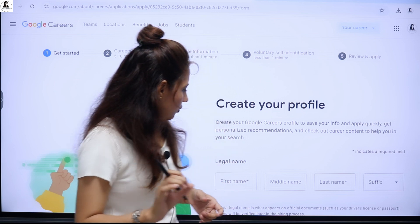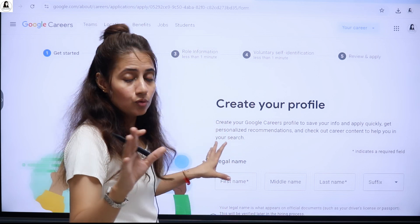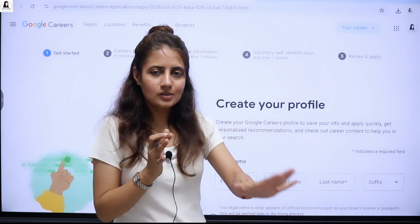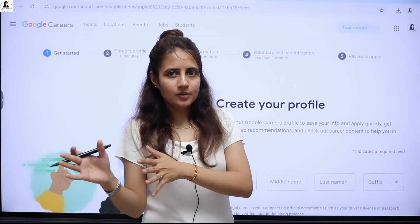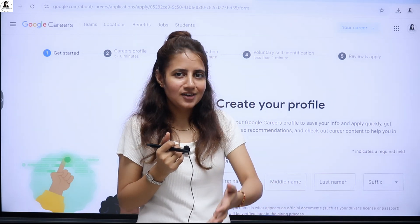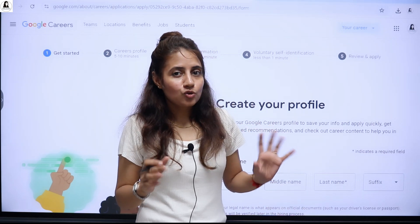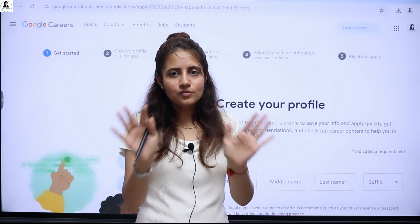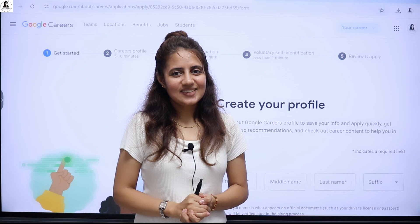If you know someone doing their master's or PhD program, please share this video with them. If you're pursuing a bachelor's degree, this internship is not applicable for you. That's it for this video — I'll see you in the next one. Till then, bye bye, take care.